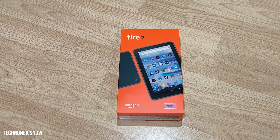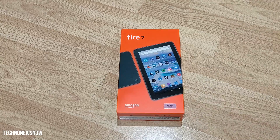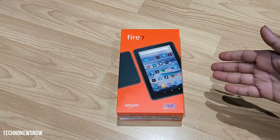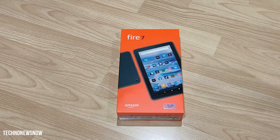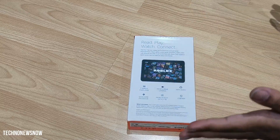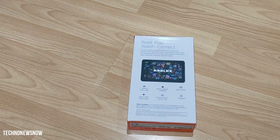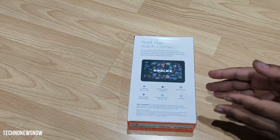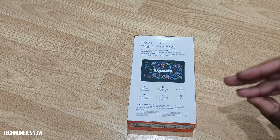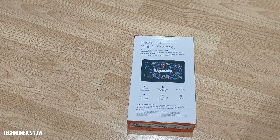I went for the 16GB version and it's the Rose colour. I wanted the black one but they were out of stock, so I just went for the Rose one — just doing it for the content. We're going to unbox it and completely hack this Fire tablet: get rid of Fire OS, put Android on it, install the Play Store, probably root it, and do all sorts of stuff.